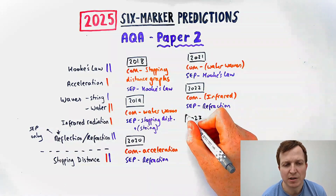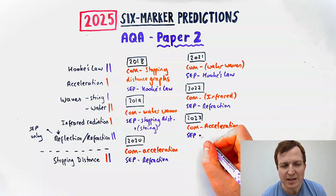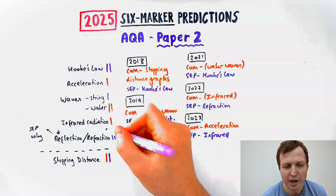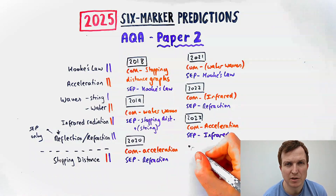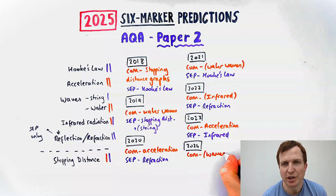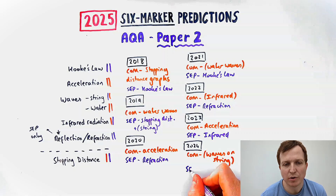In 2023, combined science had another one about acceleration of a car down a slope with a bit of a twist on it, and separate science had one about infrared radiation. Last year, 2024, combined science didn't get a six-marker in Paper 2 — they had one about waves on a string and what factors affect the wavelength. And separate science had one all about refraction.